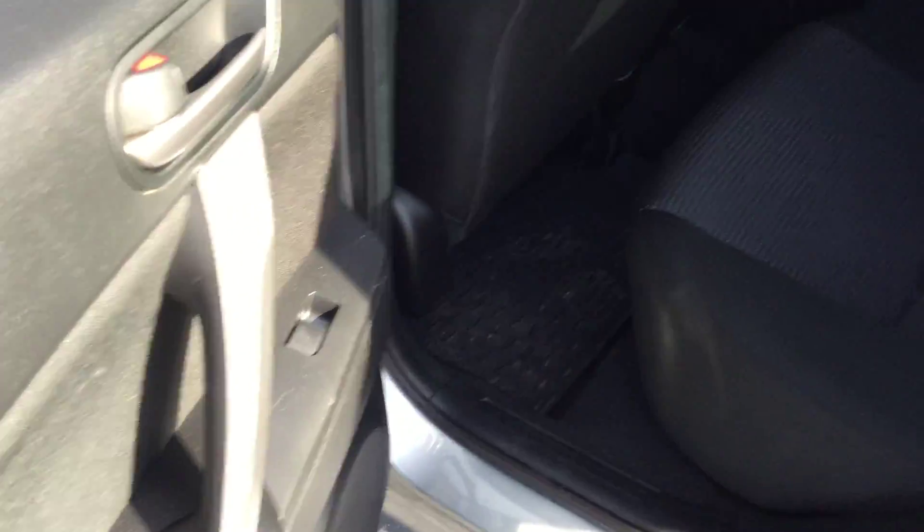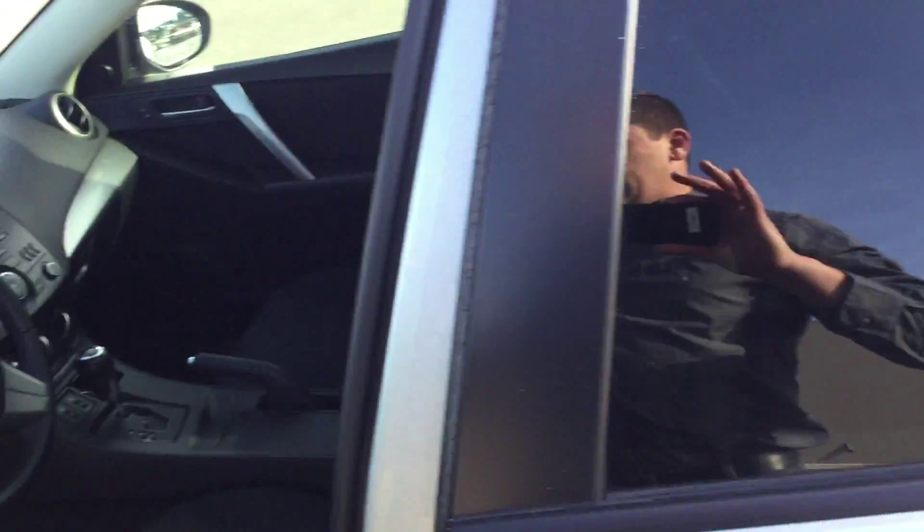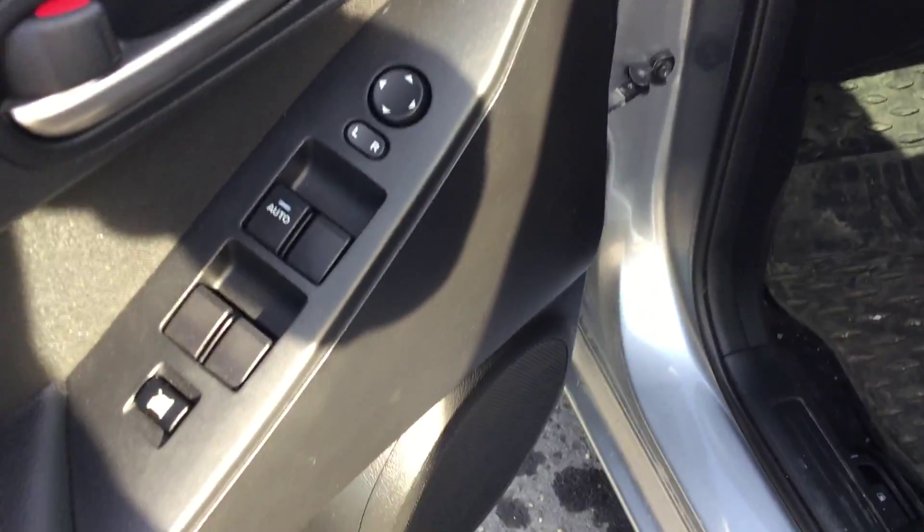Power windows as well. Coming to the driver's side, which is the important part anyway — you've got power locks, power windows, and power mirrors.